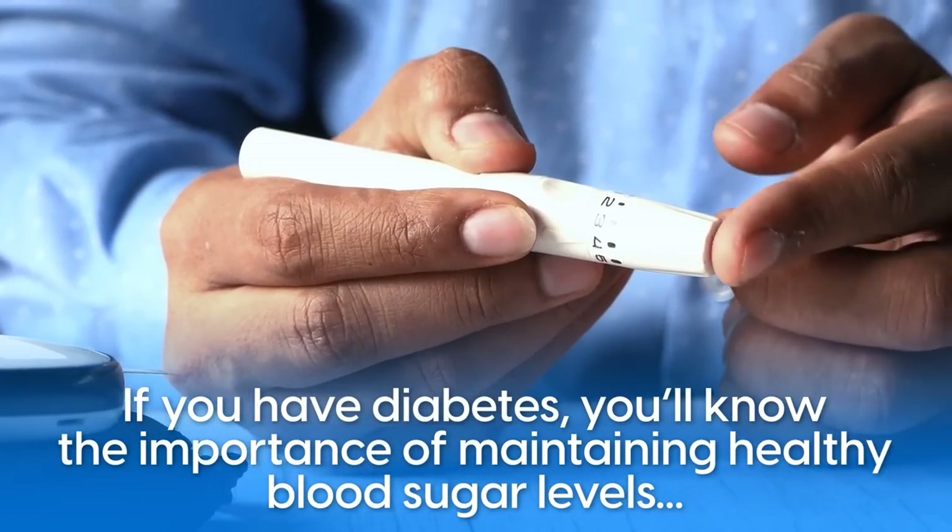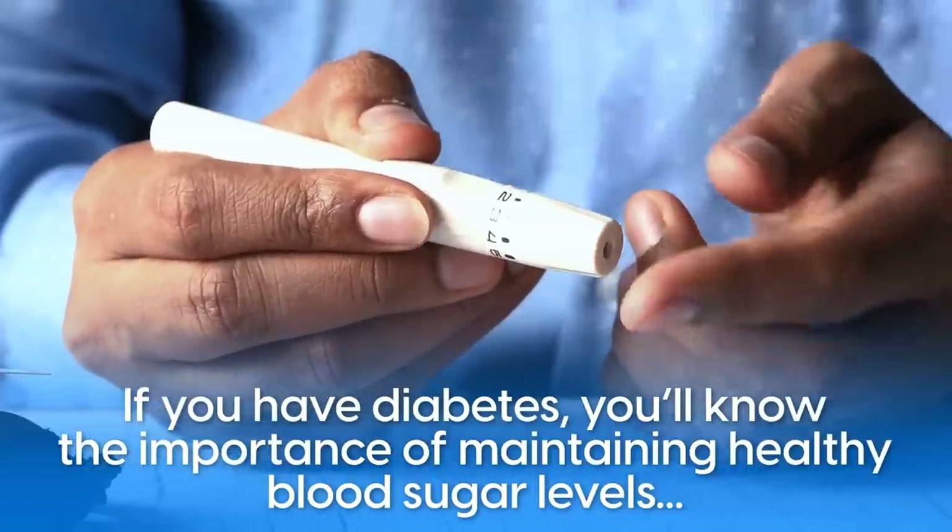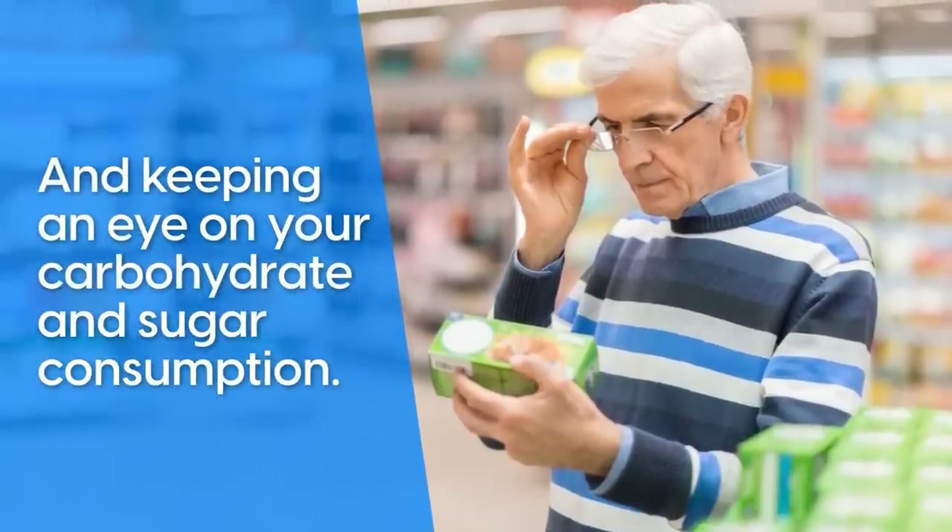If you have diabetes, you'll know the importance of maintaining healthy blood sugar levels, and keeping an eye on your carbohydrate and sugar consumption.